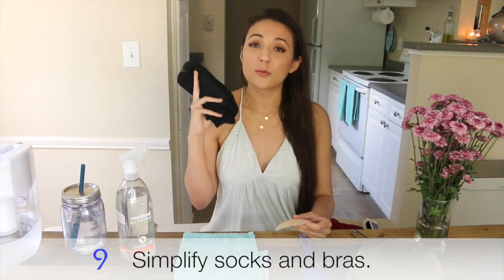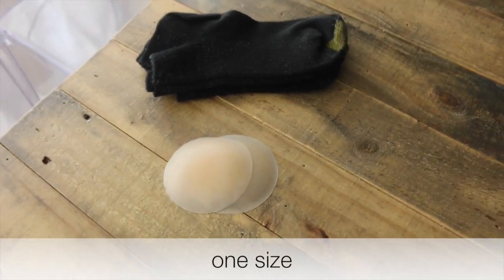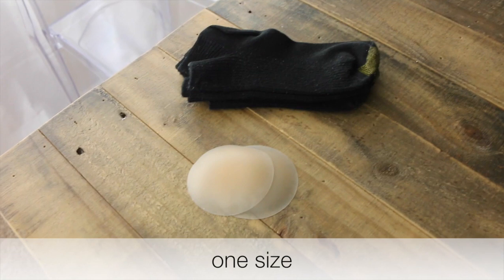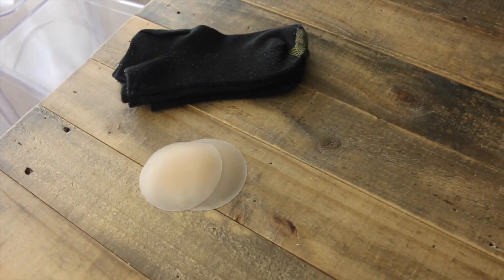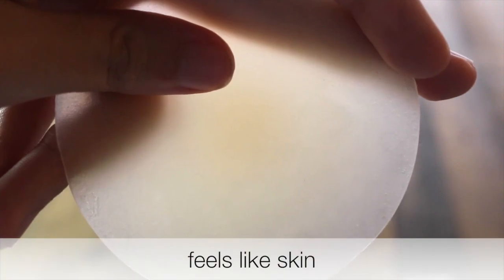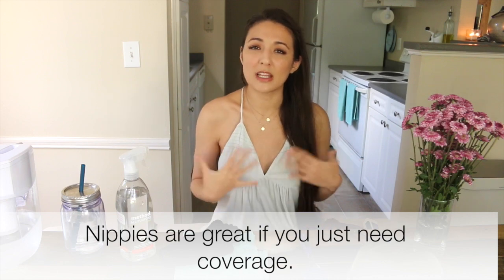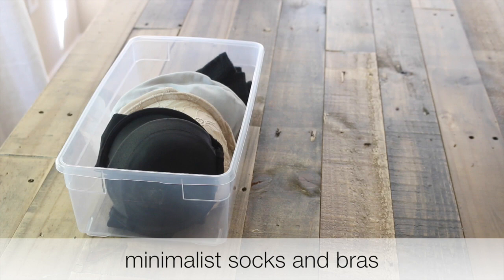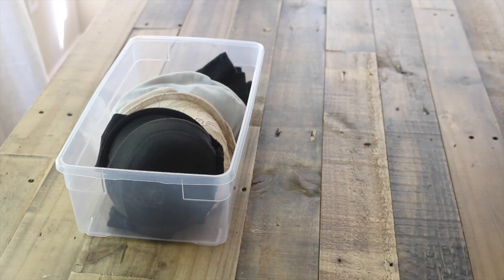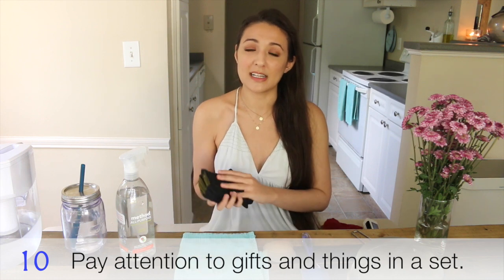My second-to-last tip is to use one size of socks if at all possible. For me it's easy to just use ankle socks — you're never losing socks because they're all the same. I also use nippy paste, which I've talked about in another video, a lot of times instead of bras, especially when you wear summer dresses and just want something that covers you up appropriately. I've been able to downsize my bras to only three.